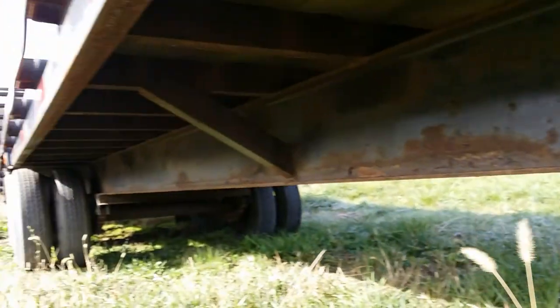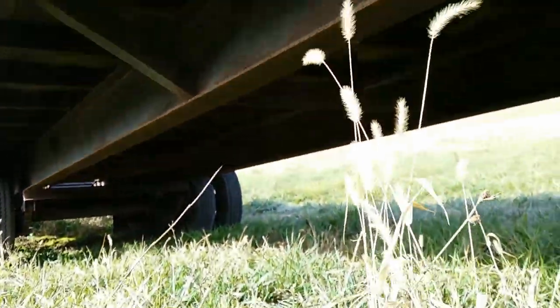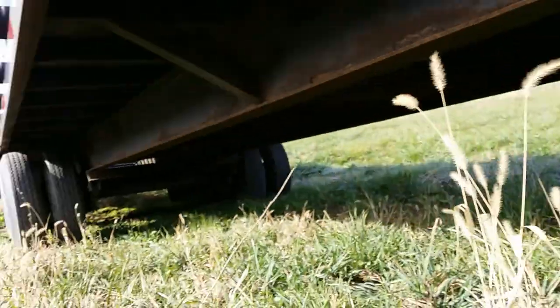Up underneath, the steel and everything is in good condition. There's no cracks or welds or anything. Good solid trailer. Here's the jack. We've used this trailer several times — it's always been a pretty good operating trailer.